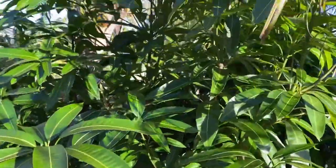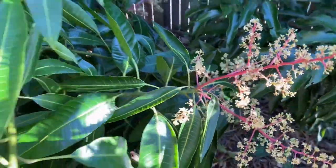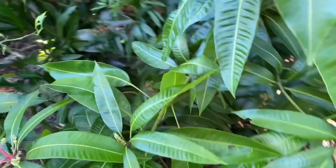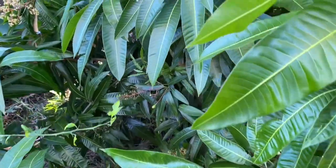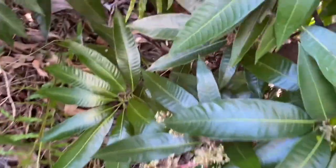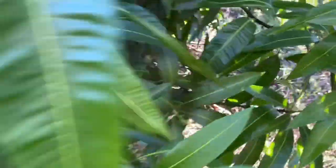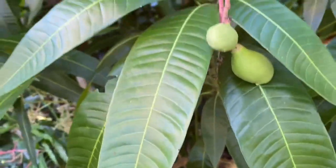Other than that, the mango is looking pretty good. This one is the Pickering — flowering, pushing out flowers in different stages. There are already little mangoes on those. Look at that little Pickering mango!